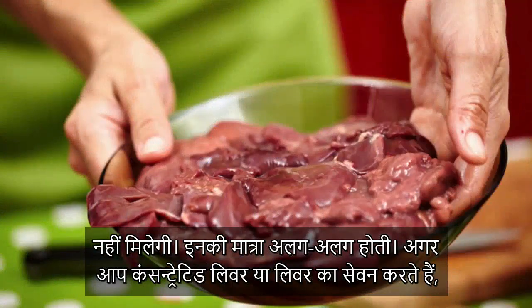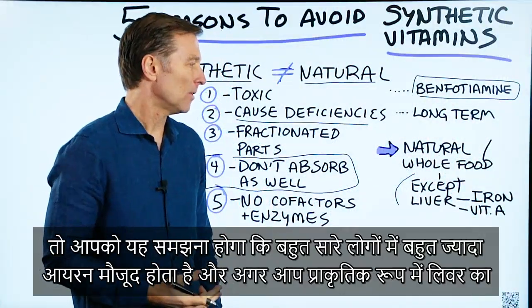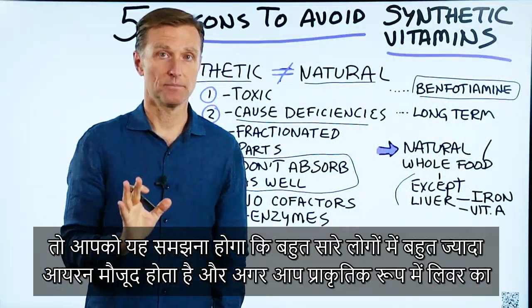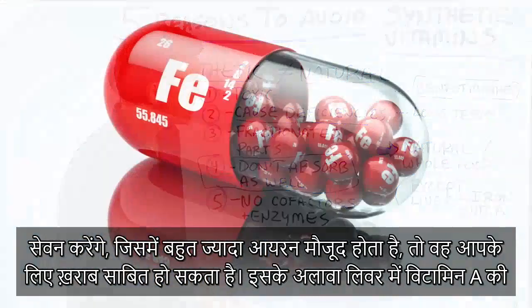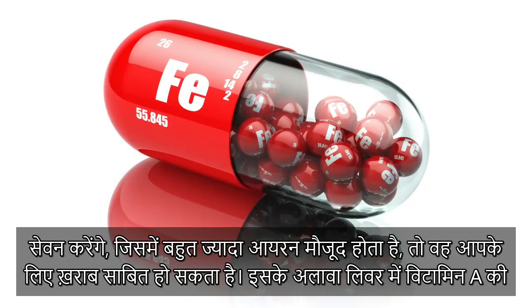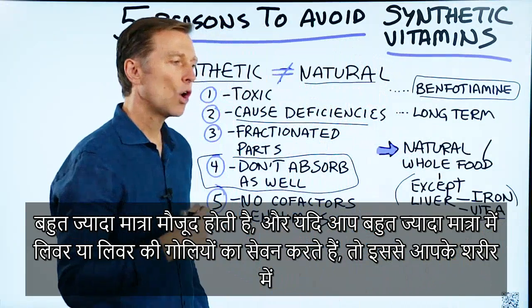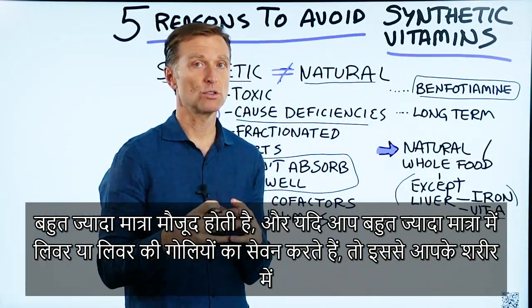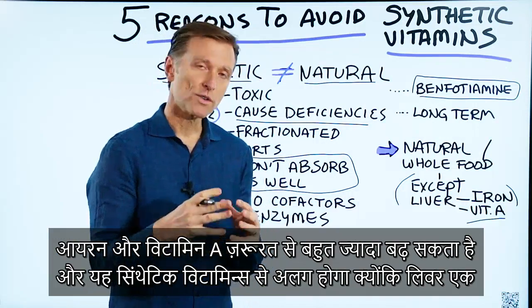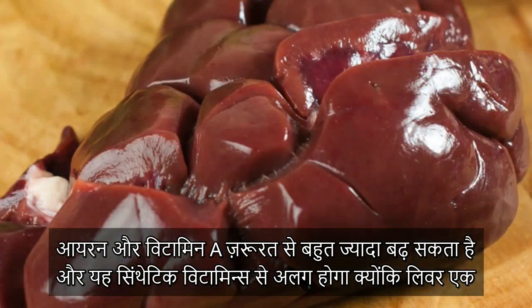If you're consuming concentrated liver or liver itself, realize that a lot of people already have too much iron. And if you consume even a natural amount of liver, which is concentrated in iron, that could be bad. Plus, liver has a super concentrated amount of vitamin A, so you could overdo it with both iron and vitamin A if you consume either too much liver or too many liver pills. That would be an exception, even though liver is natural.